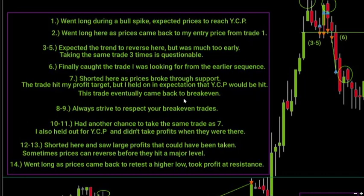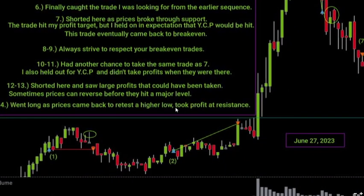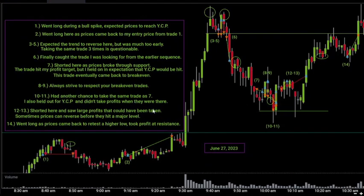Once I saw that, prices came back and hit my same entry price from trade one, so I took the same trade again. That's one of the biggest components of my strategy: if a trade comes to break even, it's fine, but if it eventually comes back and spikes through that price, I want to take that trade again. On trade two, I was able to take it right back up to just below yesterday's closing price and got my profit.